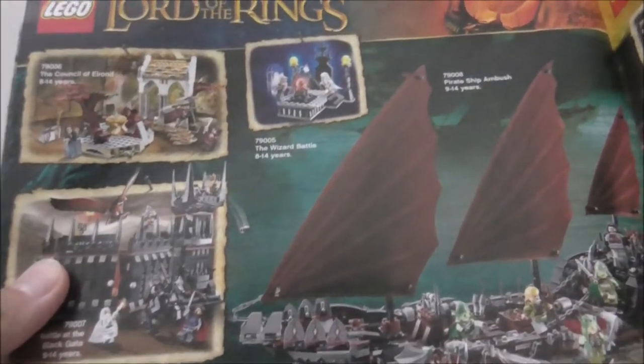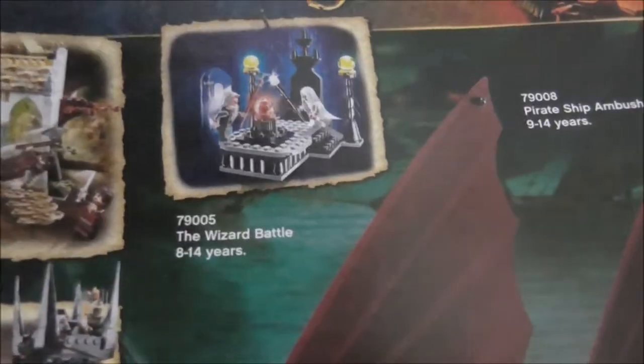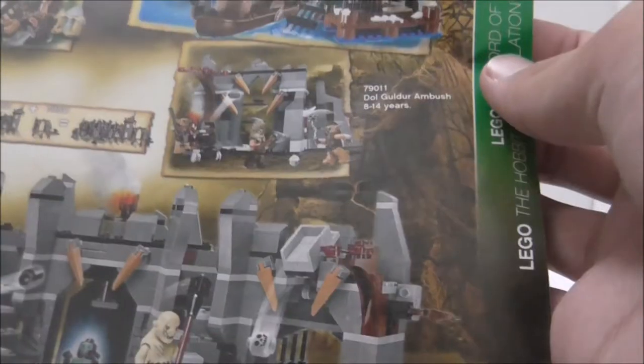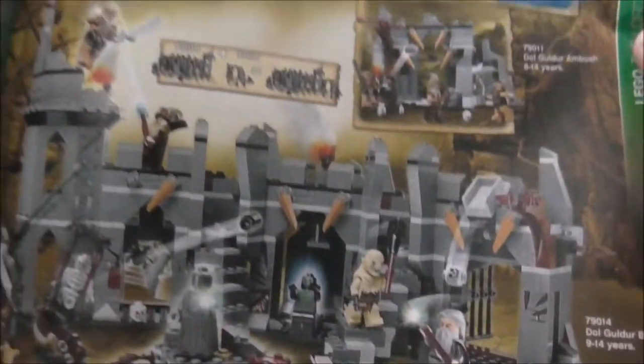For Lord of the Rings, you got a mini set — the Wizard Battle — and also Town Chase and Ambush sets.